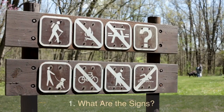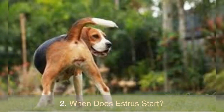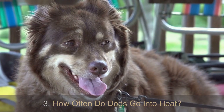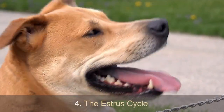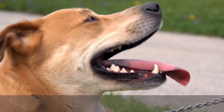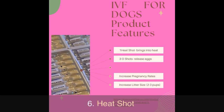In this video I will discuss: 1. What are the signs. 2. When does estrus start. 3. How often do dogs go into heat. 4. The estrus cycle. 5. Care. 6. Heat shot.